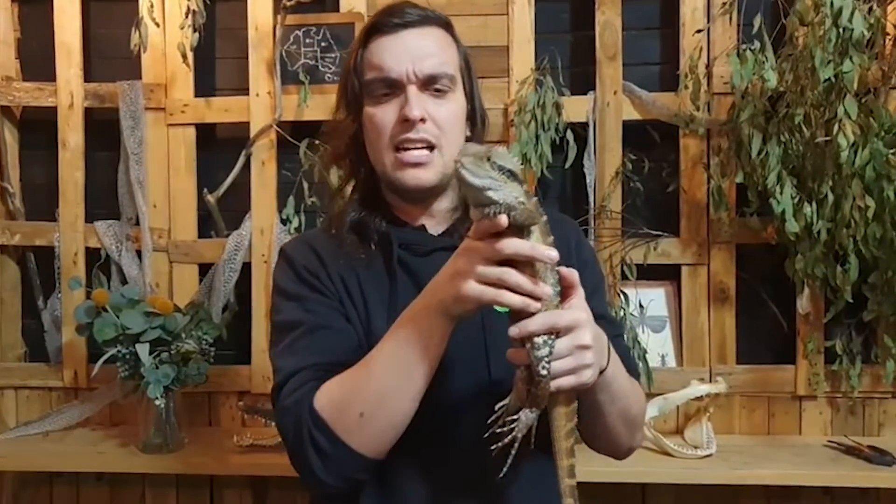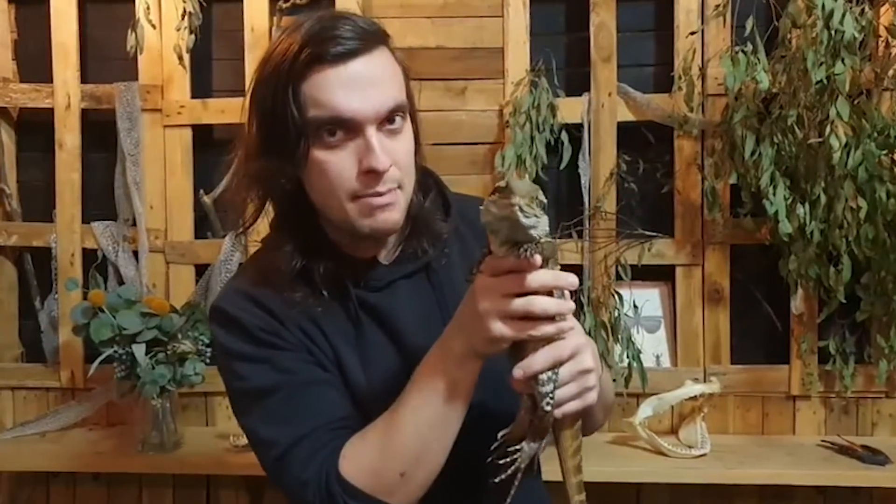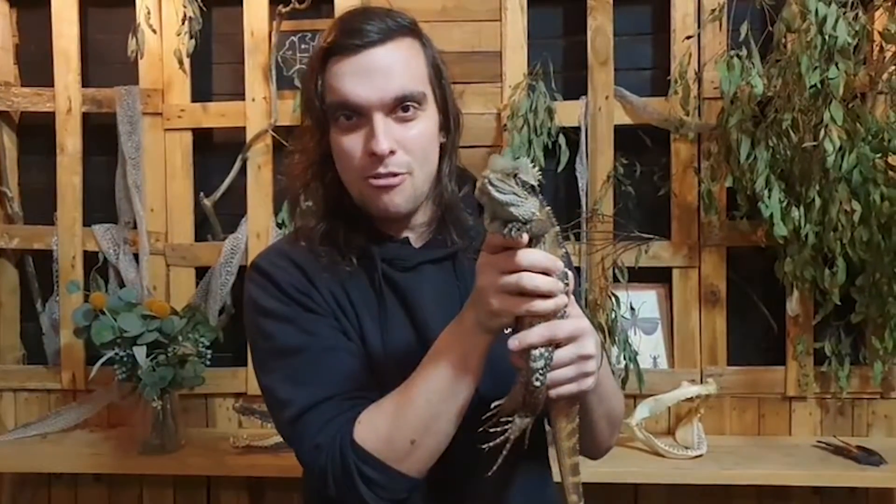These guys pump out a lot of babies. They can have something like 10 to 20 eggs in a clutch, and they can lay multiple clutches over the breeding season. When they're born, they're very small and lots of things like to eat them, so they have to pump out as many babies as possible to make sure that some have the opportunity to grow up.